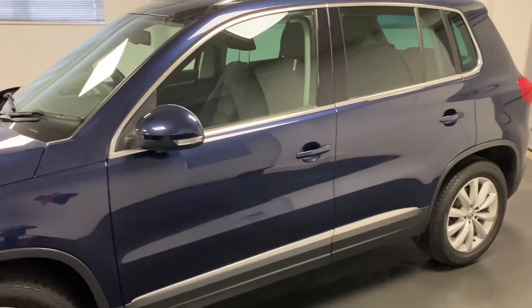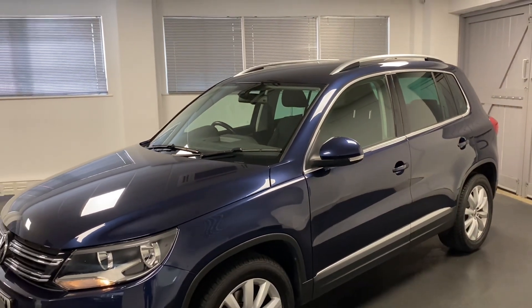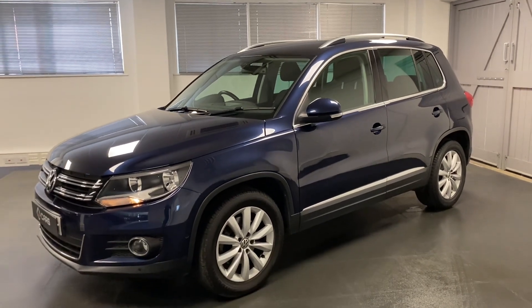You can also see we've got parking sensors front and rear, including park assist as well. We'll now go and show you through the inside.